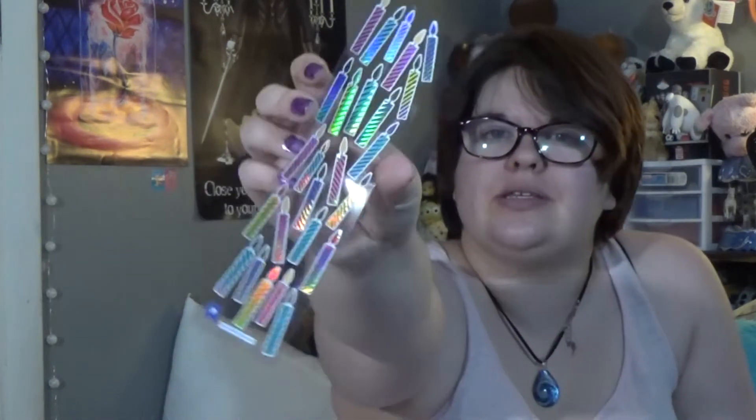Okay, this one has makeup and fashion stuff. These are really stickers that I don't think you could find anywhere else, like in a store or whatever. Oh, I love this — this is little candles, like a birthday theme.